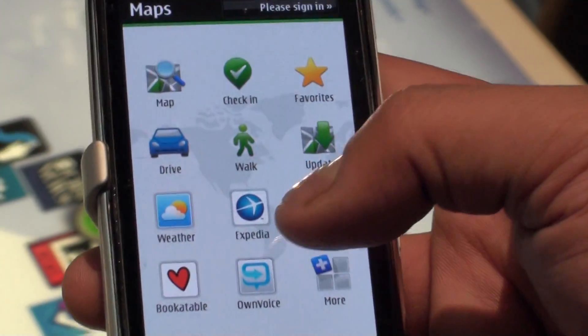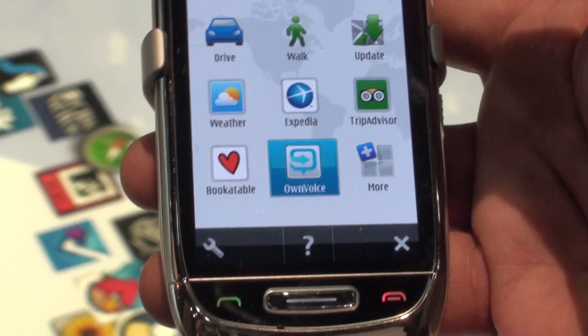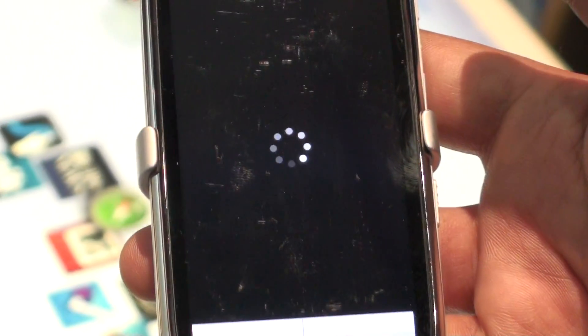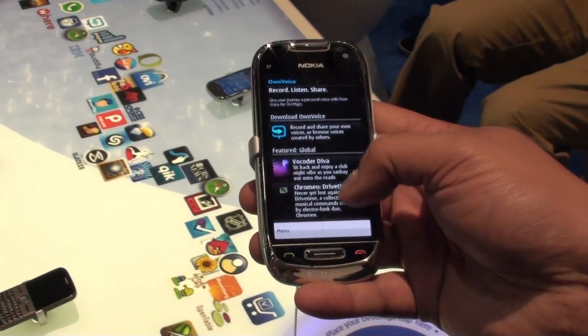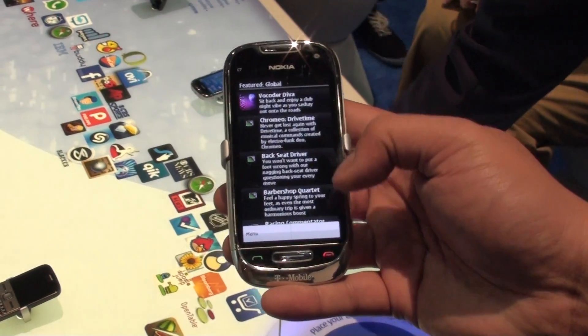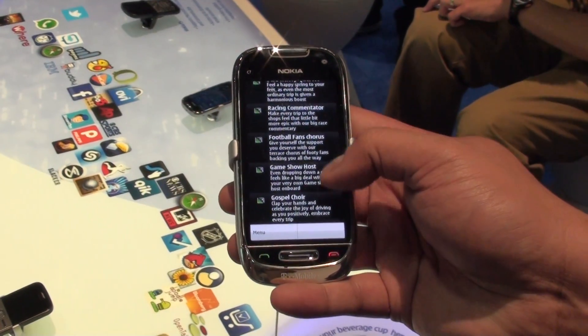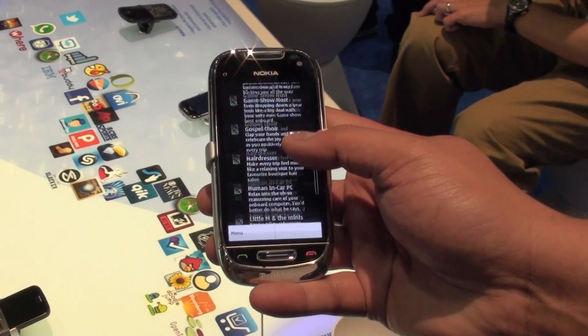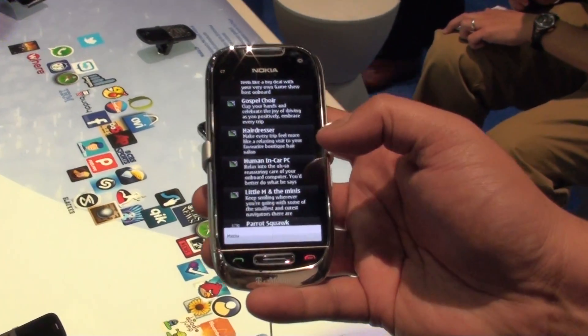One other feature is own voice. You could actually add your own voice or download any of the voices available by default so that you can make your navigation experience much better. We have options like the backseat driver and barbershop portrait — it's pretty interesting that people would actually like to play with the navigation rather than getting a monotonic sound saying turn left, turn right.